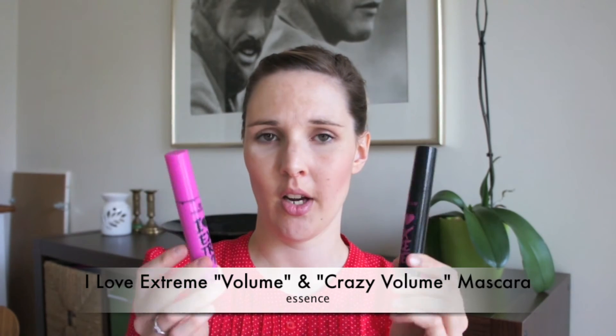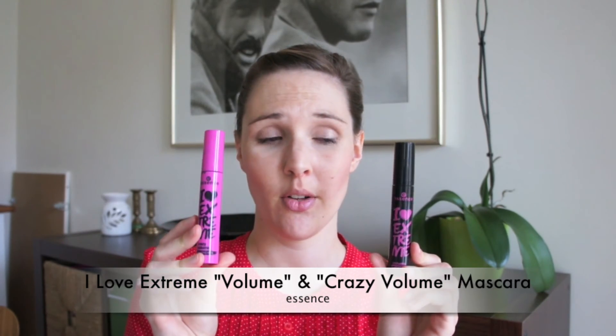Then I'm getting rid of two mascaras from Essence: the I Love Extreme Volume Mascara and the I Love Extreme Crazy Volume Mascara. I got those together and I tried the Extreme Volume one three times. I gave it free runs and I didn't like it at all. There's still a lot inside, but look at this brush — it's so big. I smudged it all over and I didn't like the brush, so I'm going to throw this away. I don't want to give halfway-used mascaras to other people.